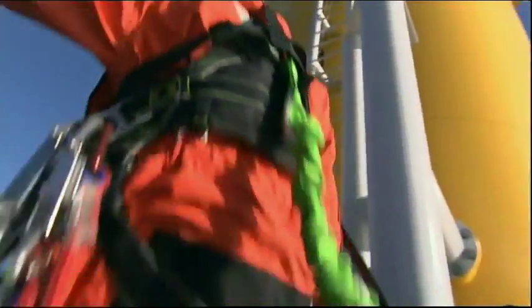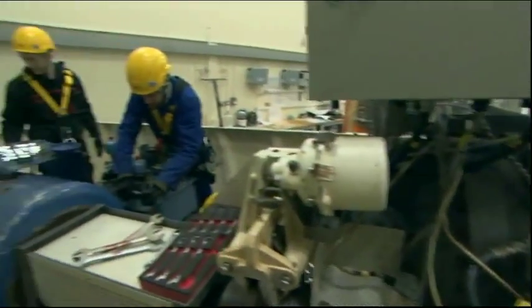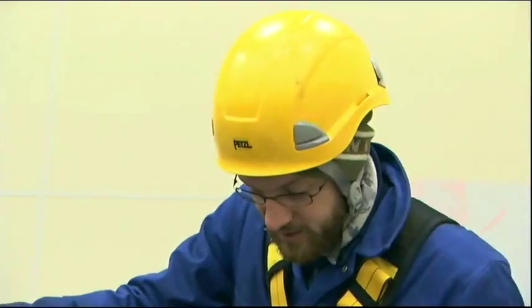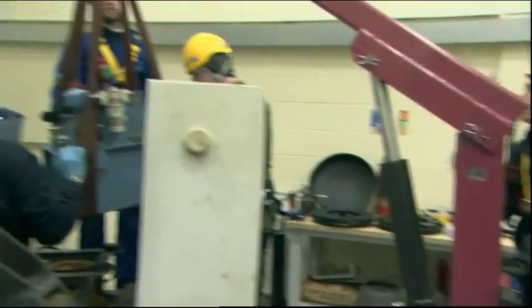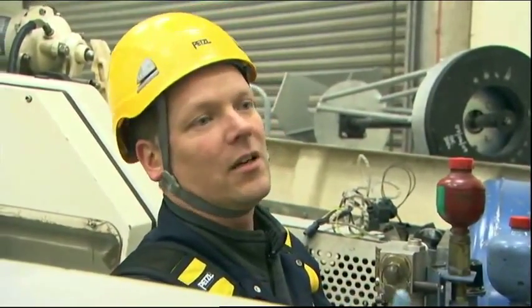A new breed of engineer is emerging: offshore maintenance crews. No matter which way the wind blows, turbines at sea mean more employment — building them and keeping them working. The government says 70,000 new jobs are going to be created — good news for students training to be turbine technicians. With licences granted for 6,500 new turbines, they believe there's absolutely a real future in offshore wind technology.